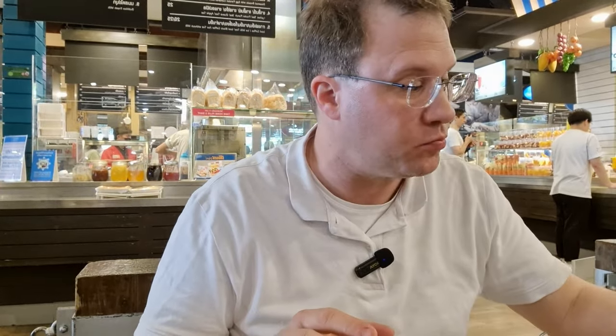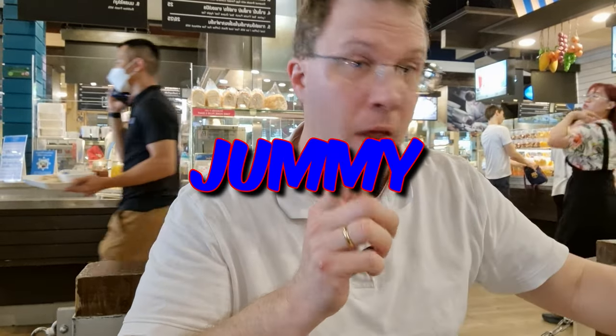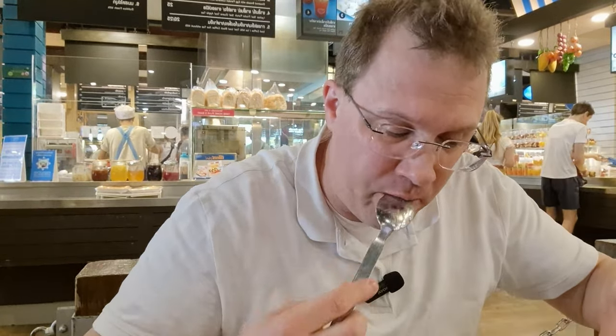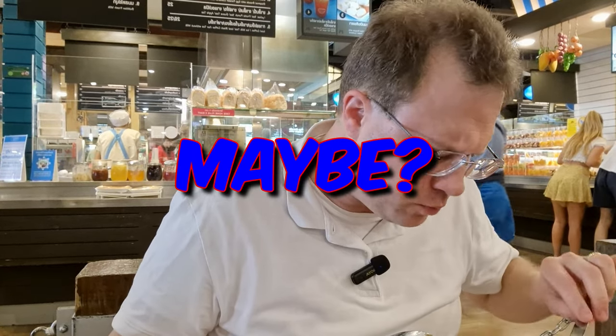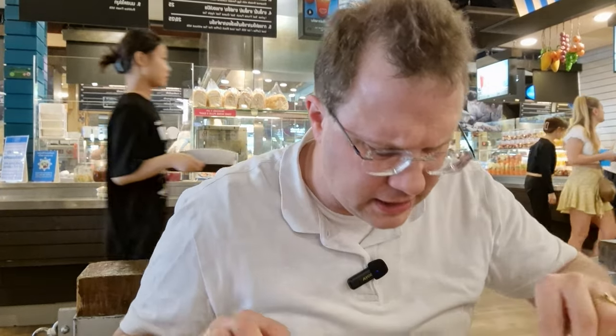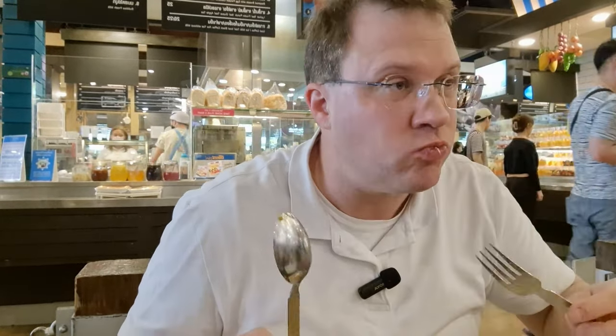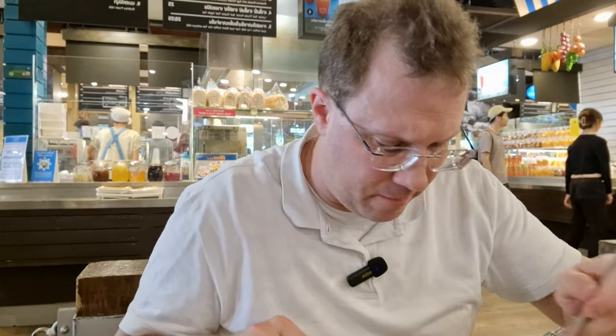With this 52 baht Pad Thai I had a mango smoothie — 30 baht. My daughter sitting right in front of me already ate and had a watermelon smoothie for 25 baht. There are Chinese tourists here eating a lot of food. Overall it's a plain taste — it doesn't have the flavor of the other one. That place was more well done. This place doesn't have a Michelin guide or anything, but it's clean.